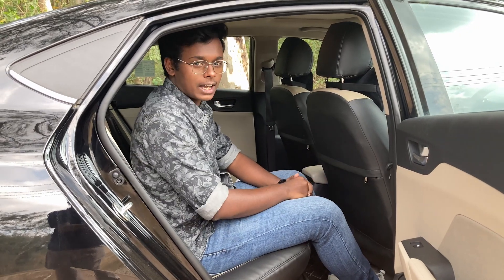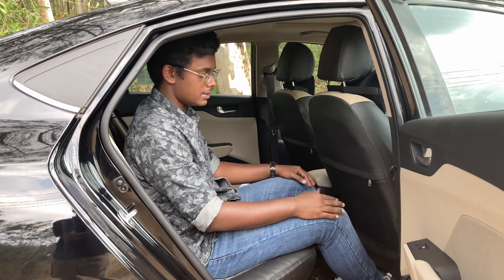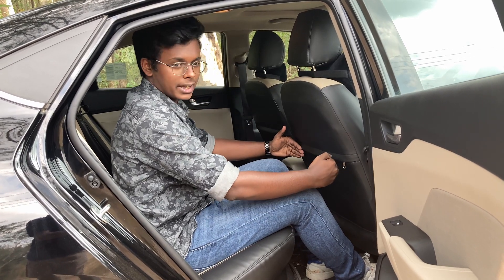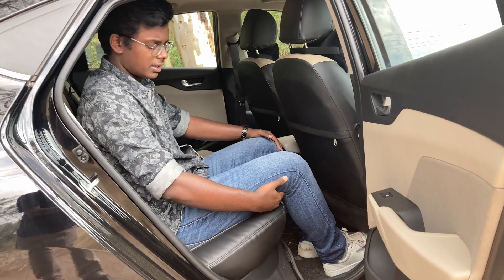Now let's see how the back row is, or how comfortable the back seat passenger is. Talking about leg space, it's just adequate for a person of my height, and the under-thigh support is just okay, not that great.